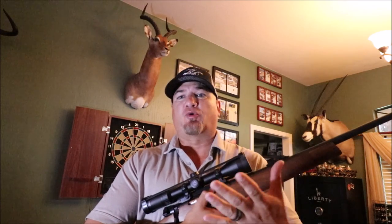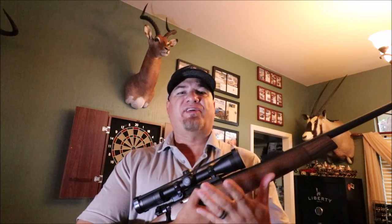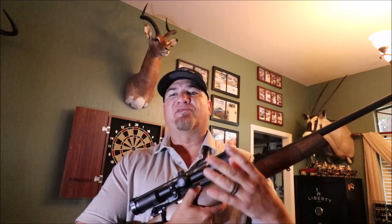When you hear anyone talk about the 25-06, they always claim that it's the most underrated hunting cartridge in history. How did it get this reputation, and is it even deserving of it? In this video, we'll do an in-depth review of this classic cartridge that even in modern times is held in very high regard by most expert hunters.